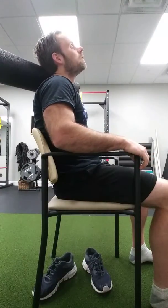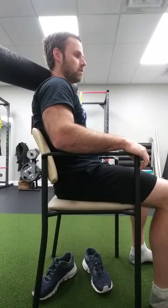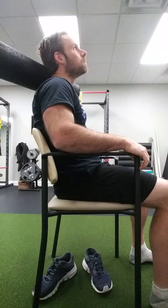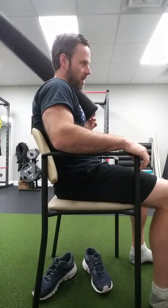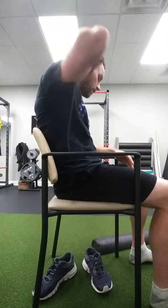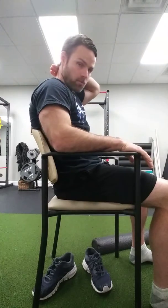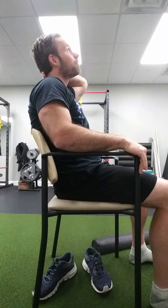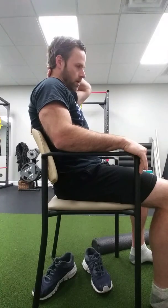Exhale and look back towards the horizon. Breathe in, look up, exhale, look back towards the horizon. If you don't have anything else, you can use the back of your hands — put your hand back here. Breathe in, look up, exhale, look down.